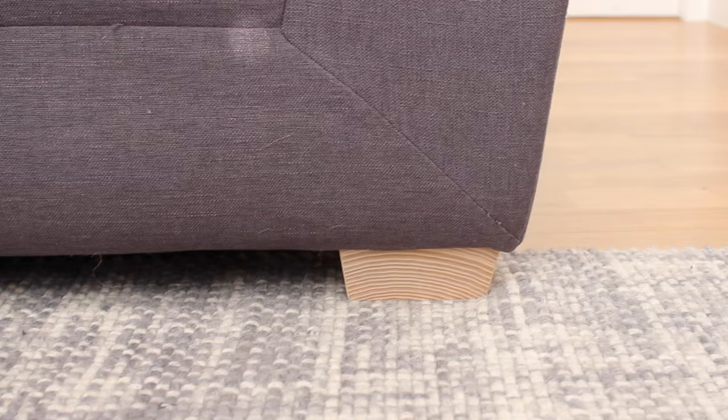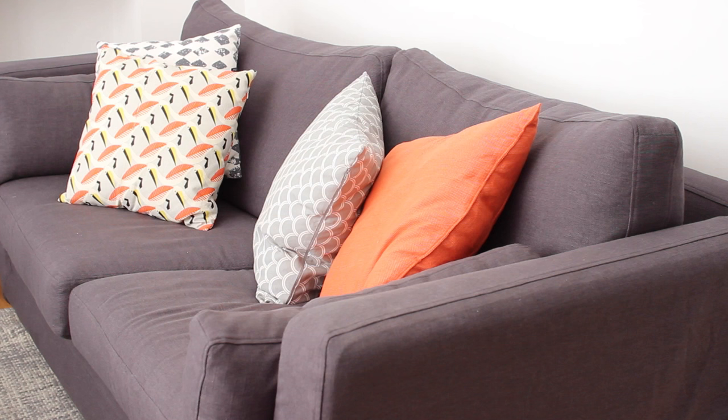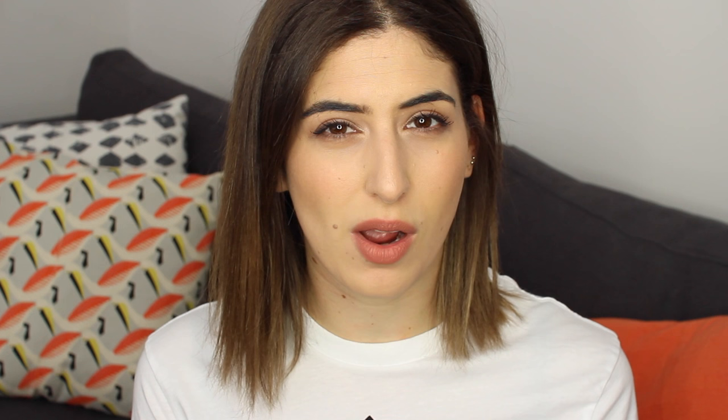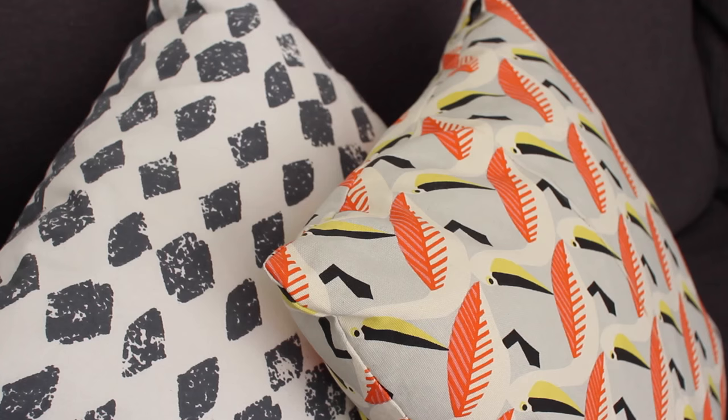We had to buy a sofa that was detachable — one that comes apart and can be put into pieces so they could reassemble it in the flat, which is really hard to find. We wanted a really comfy sofa; me and Rich spend a lot of time on it and watch TV almost every night. After looking everywhere, we eventually found one from a company called Multi York — something grey, quite deep and comfortable.